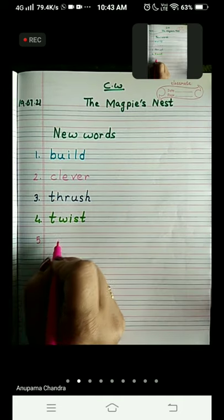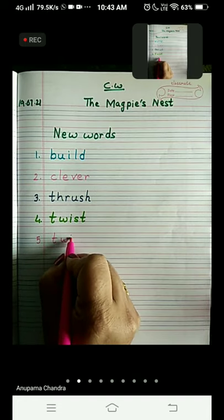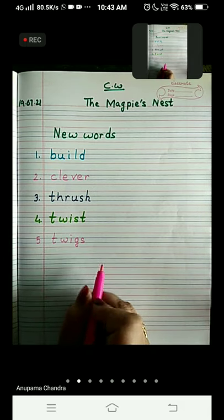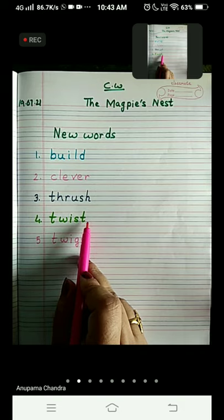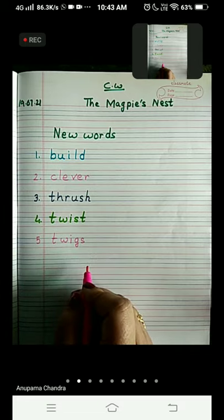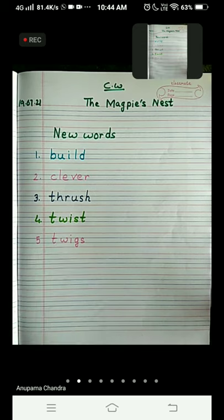Number five is 'twigs'. T-W-I-G-S. Twigs. What did magpie twist? She twisted the twigs while making the nest. Twig is one of the substances with which the magpie makes a nest, or any other bird will make a nest with the help of twigs.